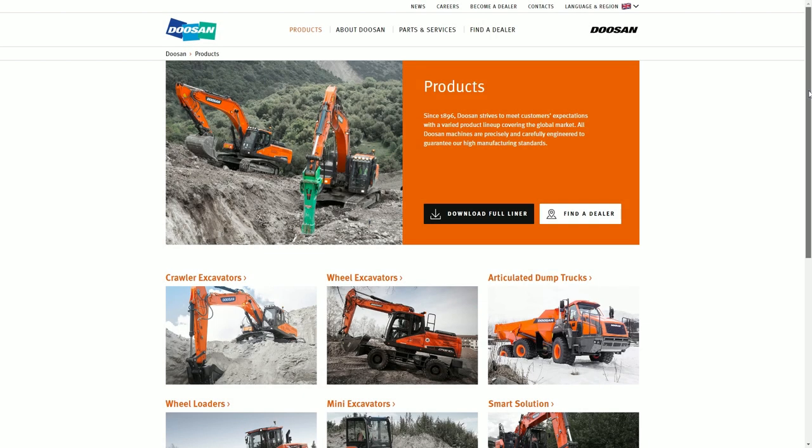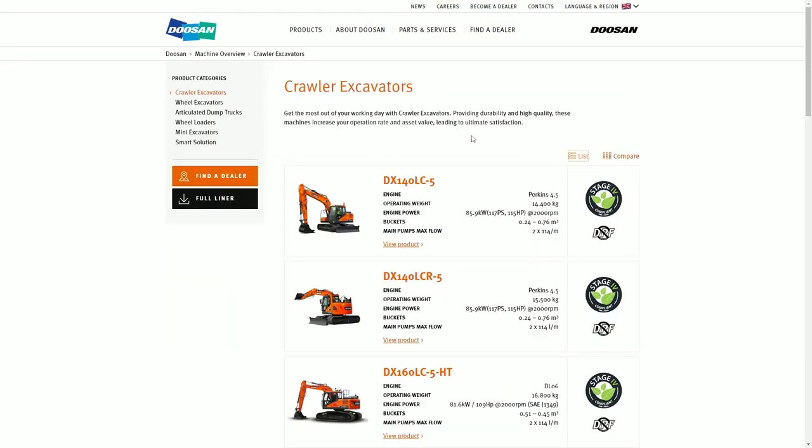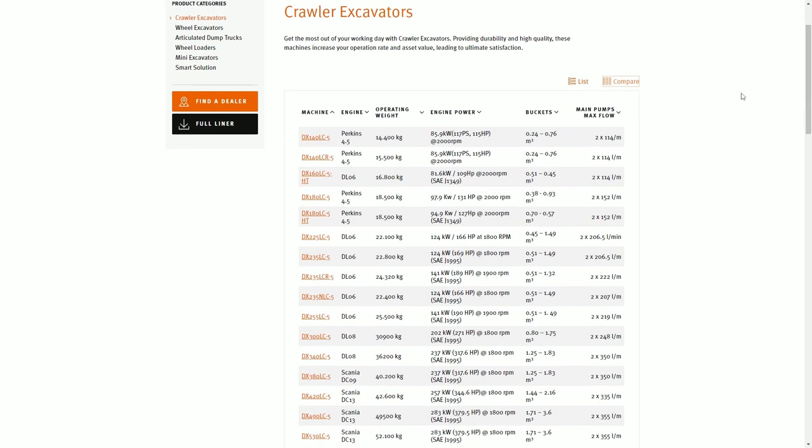An improved product catalog offers customers all machines in one place, including machine specs, pictures, brochures, attachments, and soon even related merchandise.